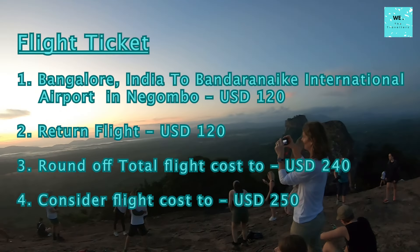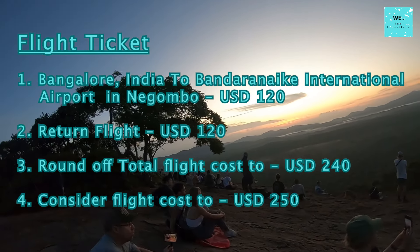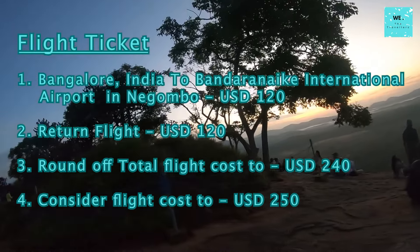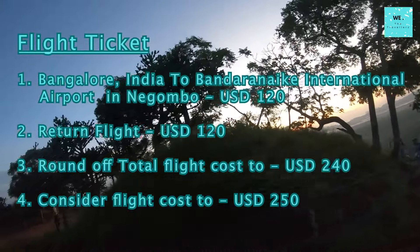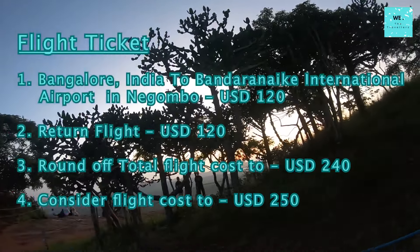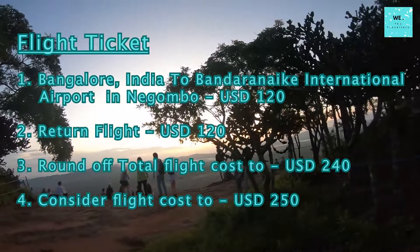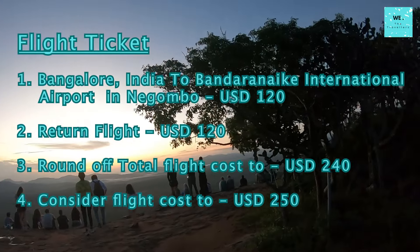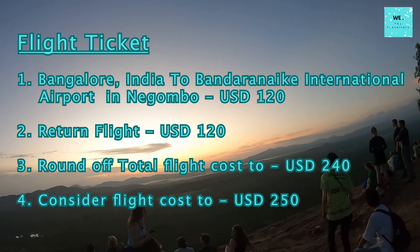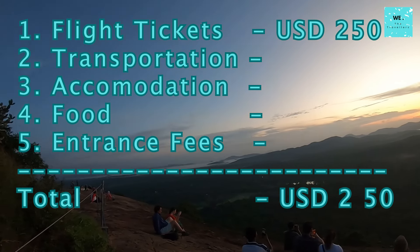Flights Cost: The cost of flight tickets hinges on your departure location. Traveling to Bandaranaike International Airport in Negombo, which is around 35 kilometers from Colombo, from Bangalore in India, my one-way flight was approximately 120 US dollars. The return journey added another 120 US dollars, rounding it up to 240 US dollars. Prices fluctuate based on factors like the timing of ticket bookings, the time of travel, and your departure location. For this video, let's consider the flight cost as 250 US dollars, bringing our total travel cost so far to 250 US dollars.